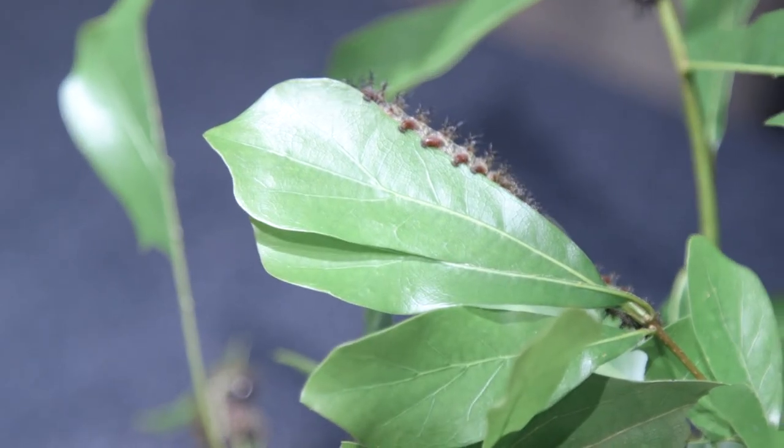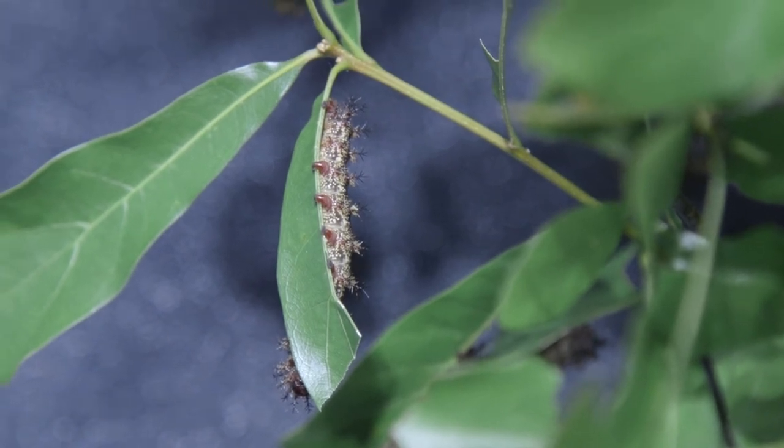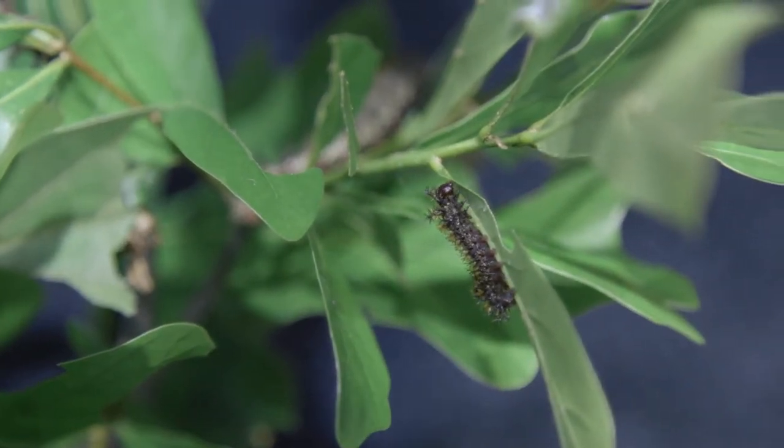We have a lot of these caterpillars here, and every spring some number of New Orleanians bump into buck moth caterpillars, they get stung, and it hurts. I don't like getting stung any more than the next person does.